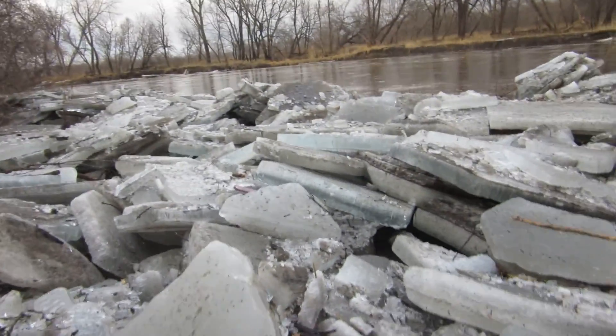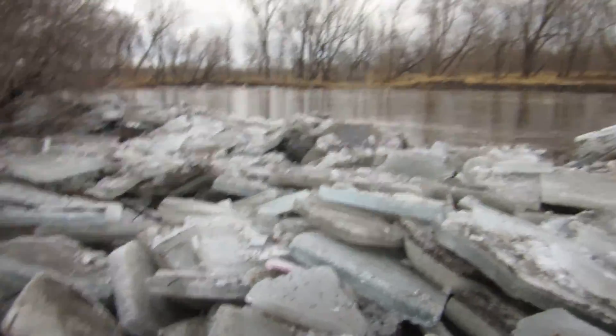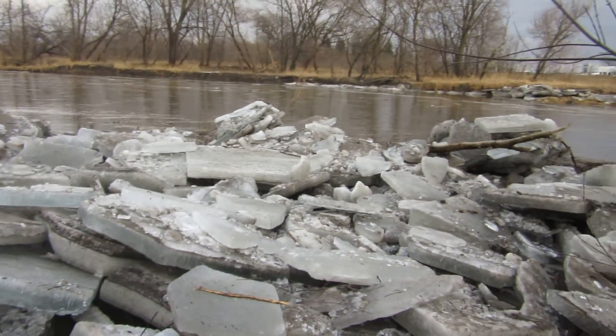And this is part of a much longer, larger deposit of ice flows during the melt-up.